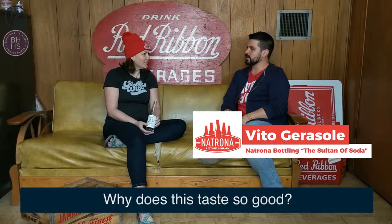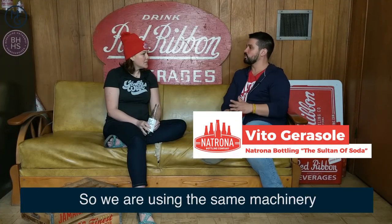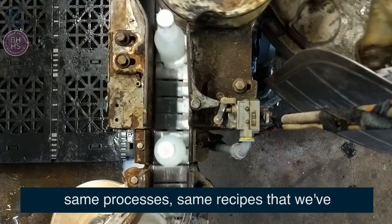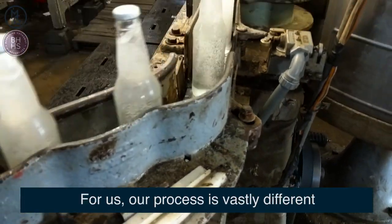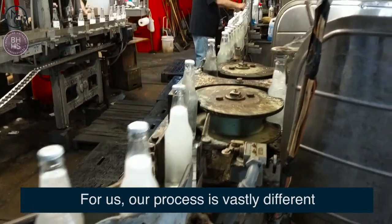Why does this taste so good? We are using the same machinery, same processes, same recipes that we have been using for over 70 years. For us, our process is vastly different.